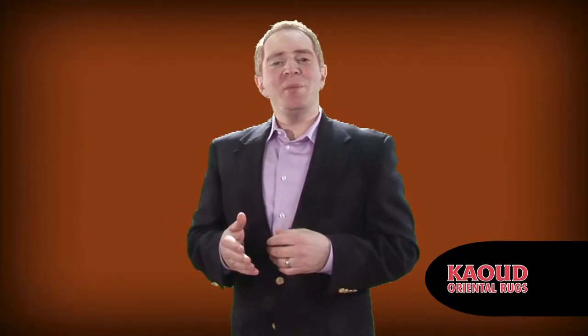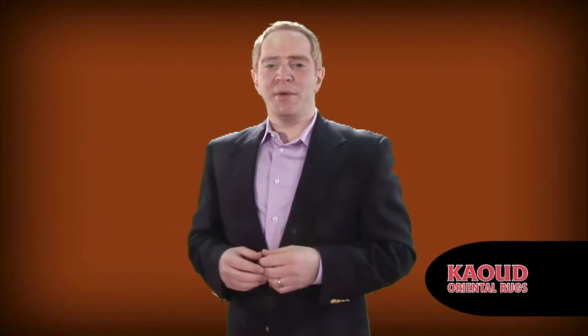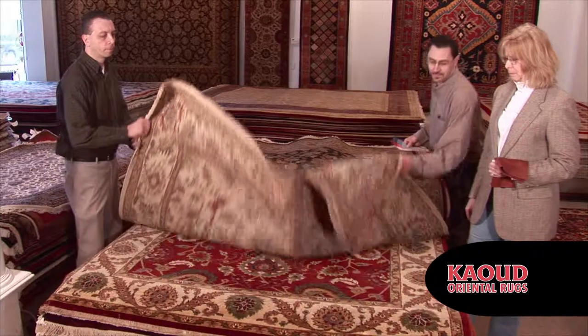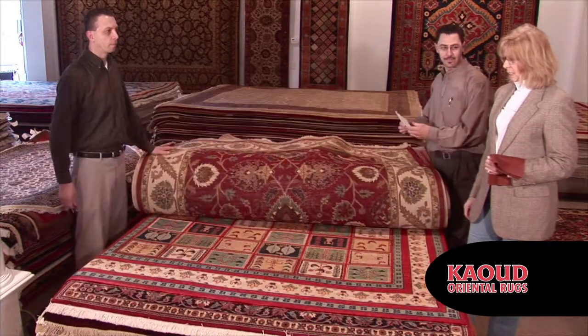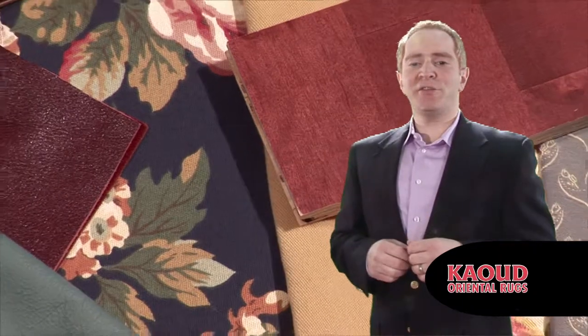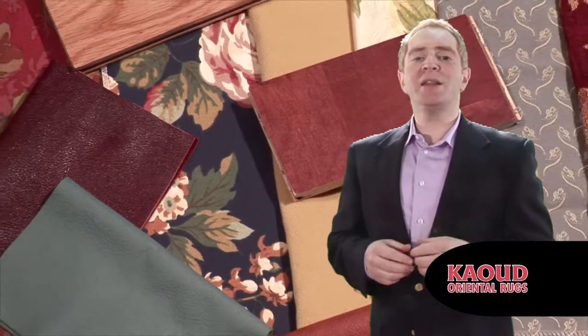The most important thing you should keep in mind when picking a rug is that you don't try to match the base color of the rug to the main colors in the room. If the colors don't match exactly, or over time one fades differently than the other, that slight difference in color will stand out. You should try to match furniture or paint colors to the highlights in the rug.